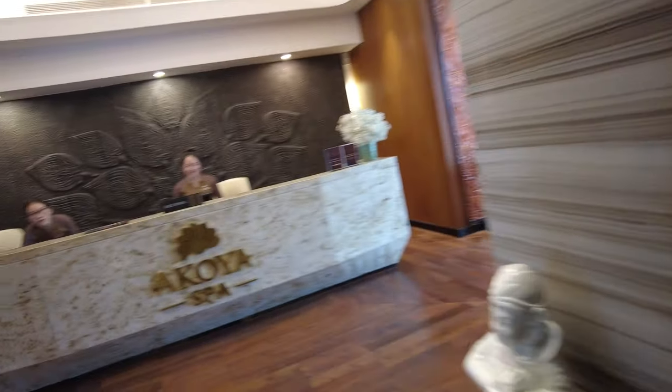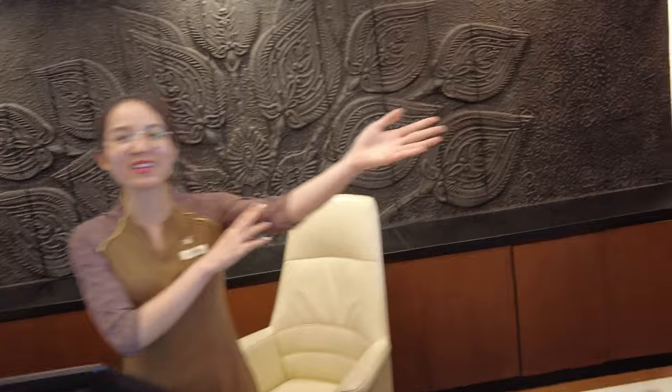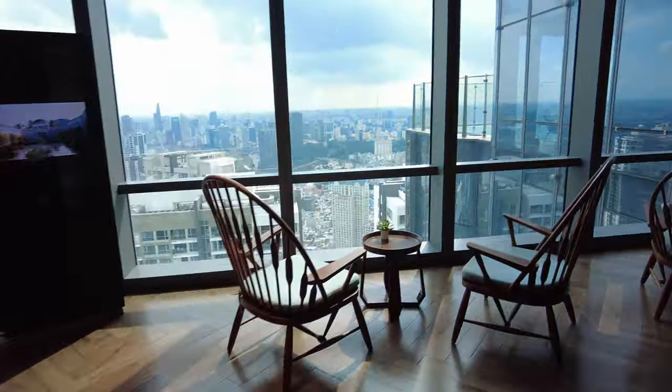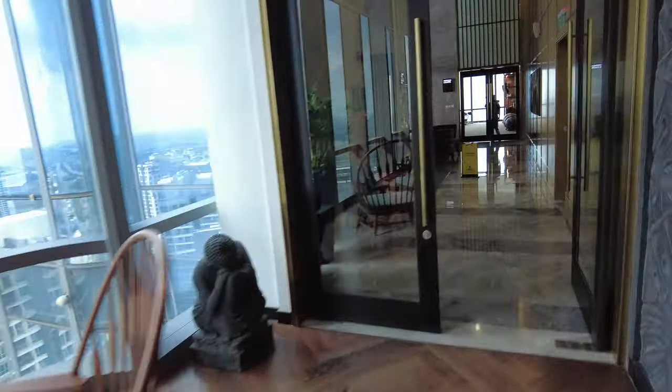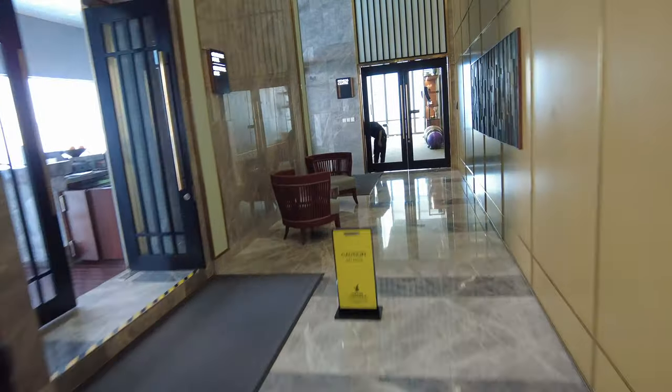And here we are at level 47. Yes, the pool! Level 47 is where the pool is.